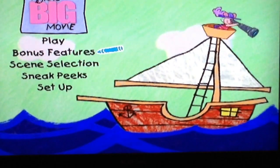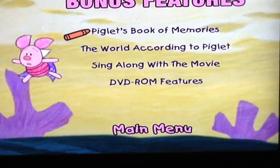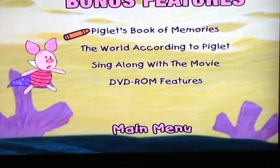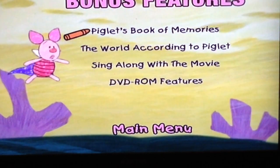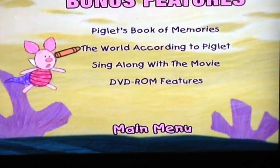Is that bonus features? Are you ready? Yes, Piglet. This film has bonus features. Piglet looks so cute. Oh boy — it seems some of the pictures from Piglet's scrapbook are missing.